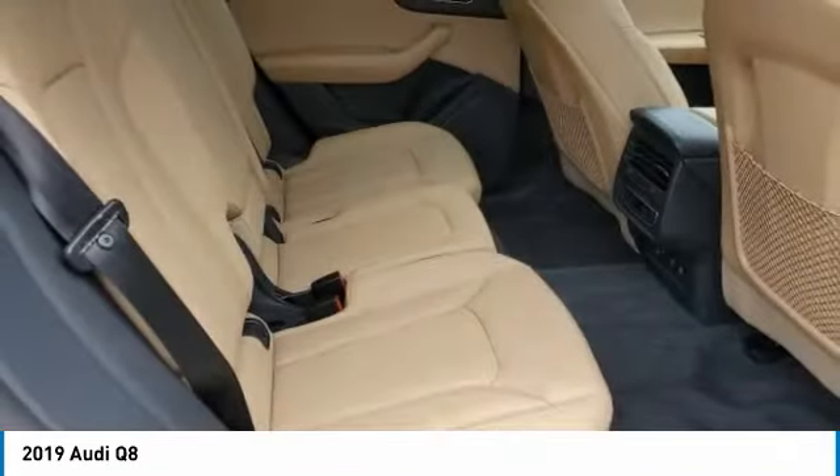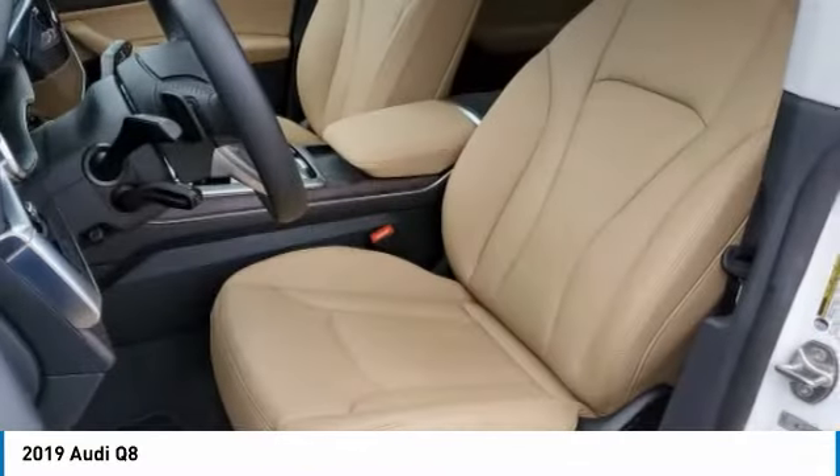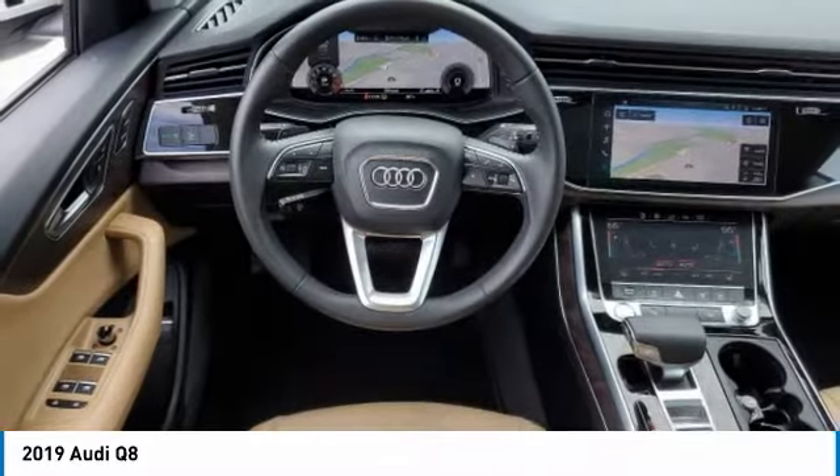Turbocharged, panoramic roof, heated mirrors, all-wheel drive, aluminum wheels, rear spoiler, power liftgate, brake assist, daytime running lights, privacy glass.